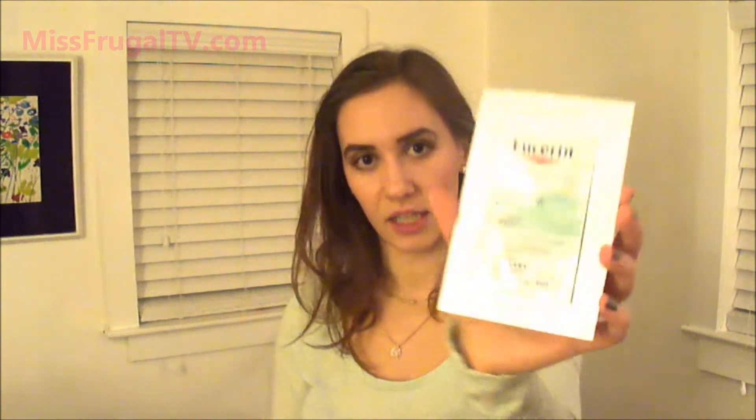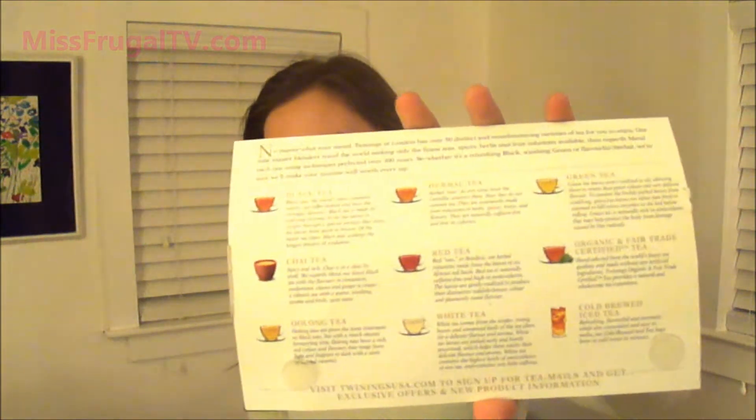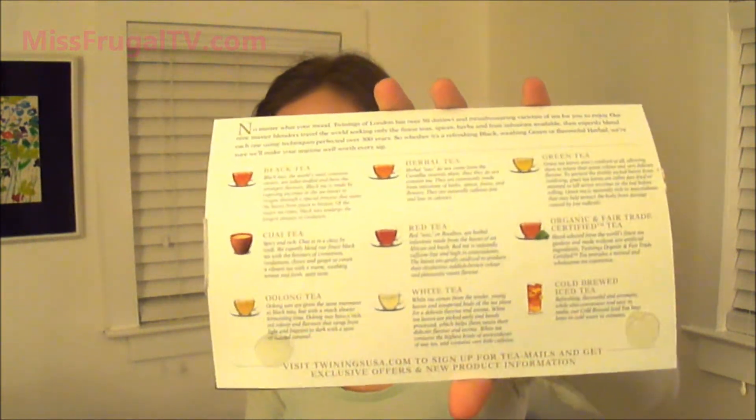Then this one is the Eucerin Smoothing Repair Dry Skin Lotion. Another exciting one was the Twinings tea — I've had their tea before; it's a pretty popular brand. It came with three different tea samples and I picked all three types of chai tea they have: hazelnut, French Vanilla, and almond. They smell really good — amazing. On the other side it has all the different types of tea that they carry.